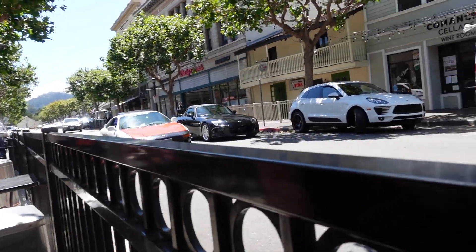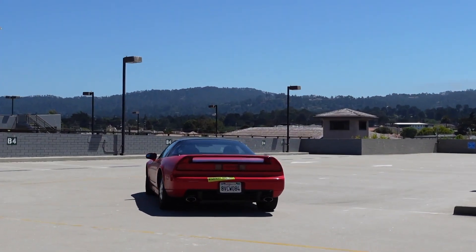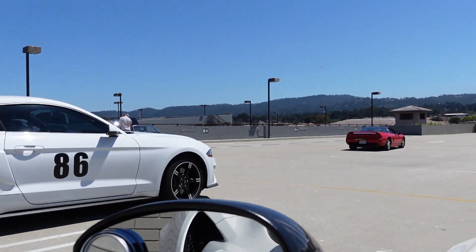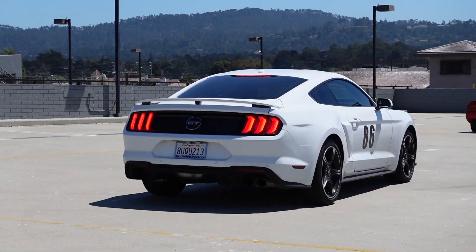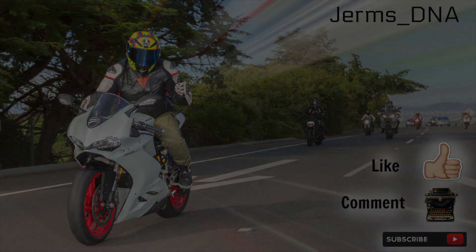It's like the MR2 and the S2000. It's a great day.